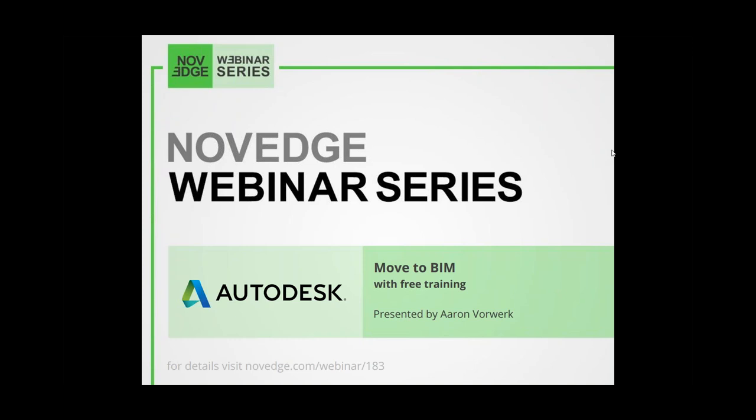Hello everyone, my name is Barbara and I would like to welcome you all to our latest NOVAGE webinar episode. This week: move to BIM with free training. Building information modeling is an intelligent model-based process that has proven invaluable on large, complex projects. But what about the rest of us?